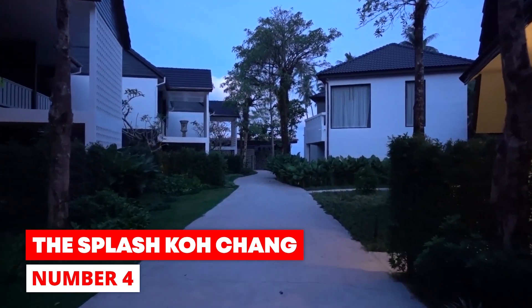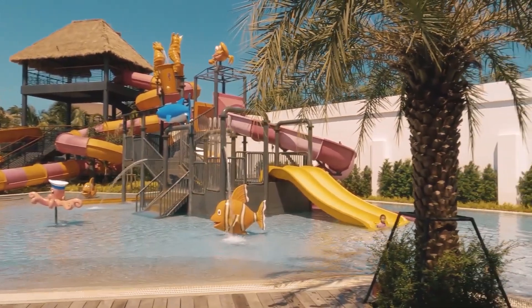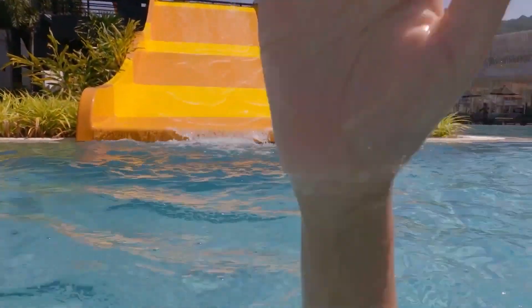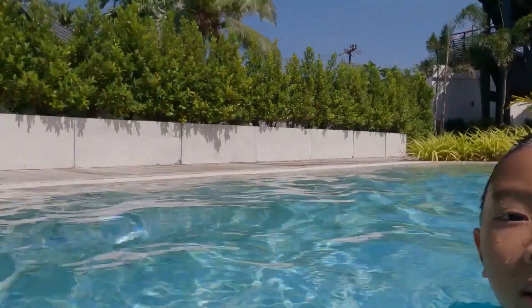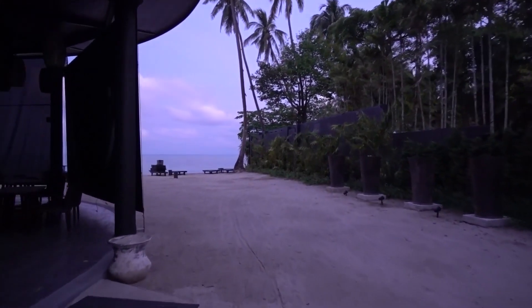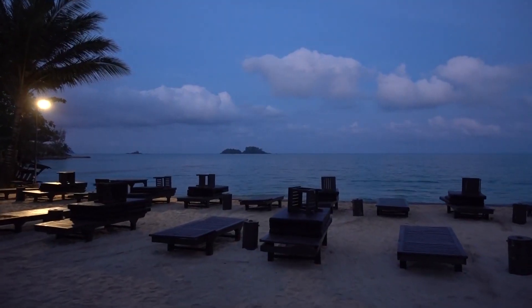Number 4: The Splash Ko Chang. The Splash is a brand new hotel that is ideal for families. It has a fantastic water park that will keep the whole family entertained. Kids can spend the day getting wet and cooling off while parents unwind by the pool, thanks to the addition of adult sun loungers. In addition, the Muko Chang National Park, where the whole family can go hiking through beautiful jungles, is only four minutes from the hotel.